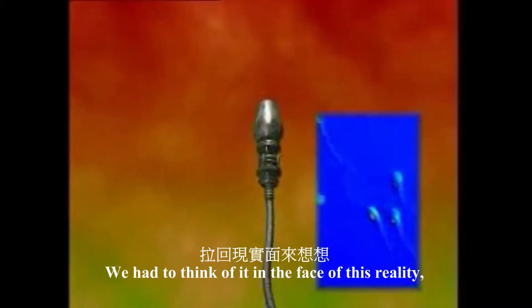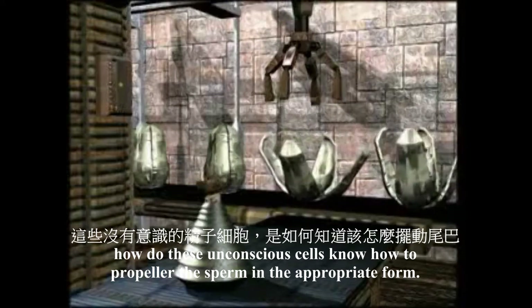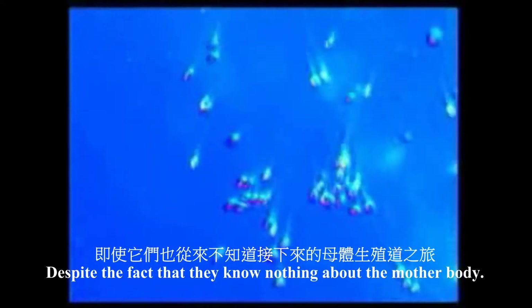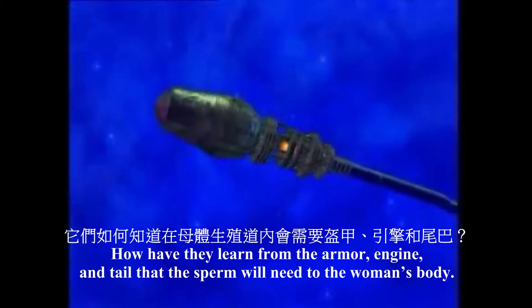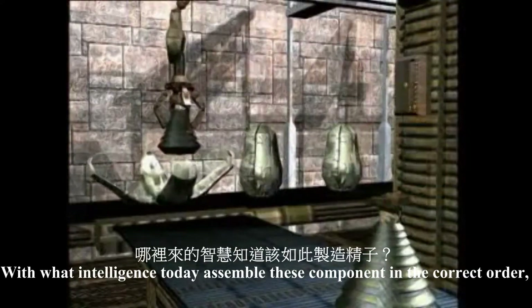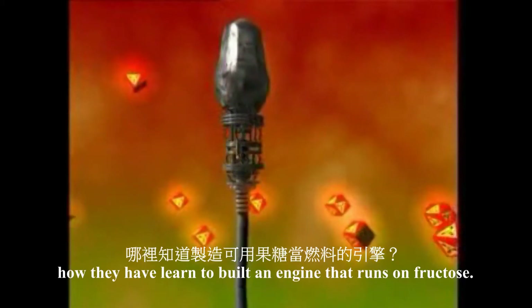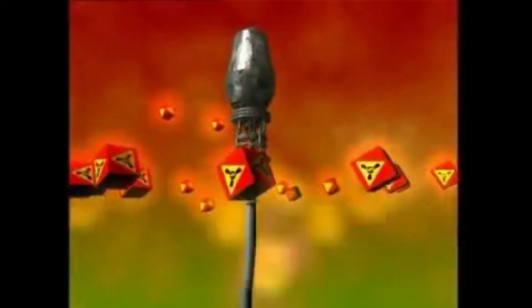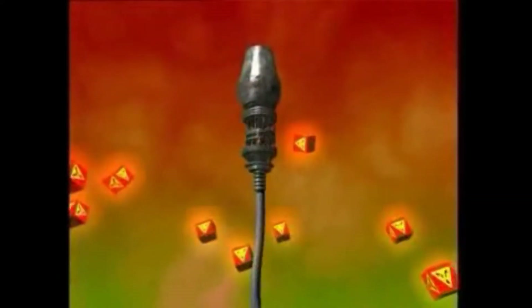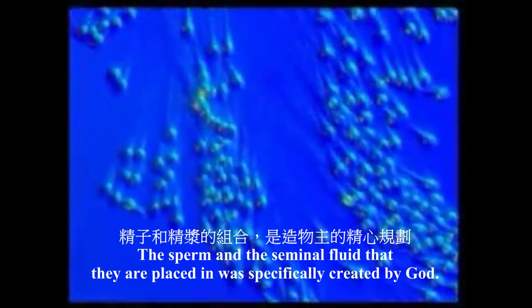We have to think a little in the face of this reality. How do these unconscious cells know how to prepare the sperms in the appropriate form, despite the fact that they know nothing about the mother's body? How have they learned to make the armor, engine, and tail that the sperm will need? With what intelligence do they assemble these components in the correct order? How do they know that the sperm will need fructose? How have they learned to build an engine that runs on fructose? There is but one answer to all of these questions: the sperms and the seminal fluid that they are placed in were specifically created by God for the continuation of the human race.